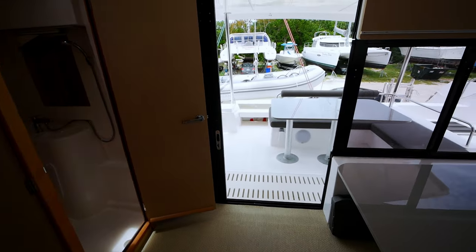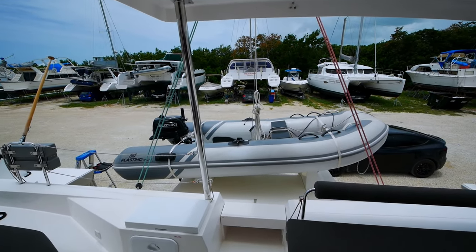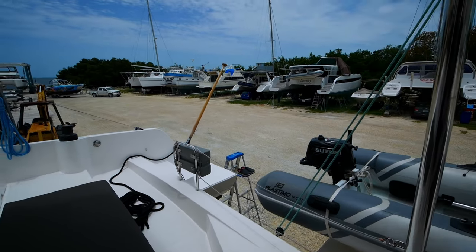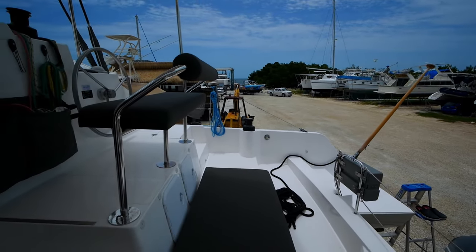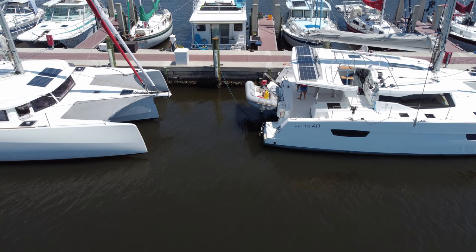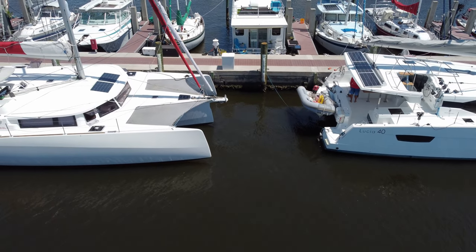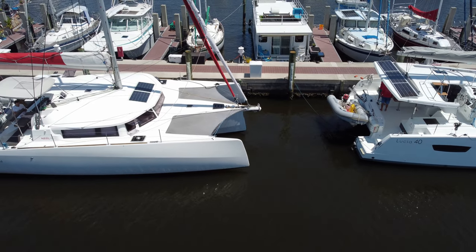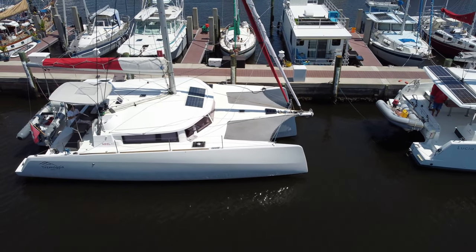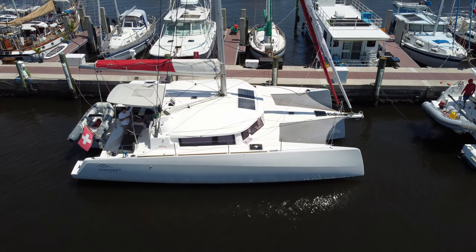With a single engine, you don't need two engines on a trimaran. A bow thruster is included. Some people ask why this boat is so affordable — Neel trimarans on the whole are less expensive than catamarans of similar length, because you just don't need as much material: only one engine, less fiberglass, less wiring. It just allows you to have a faster boat for less money.